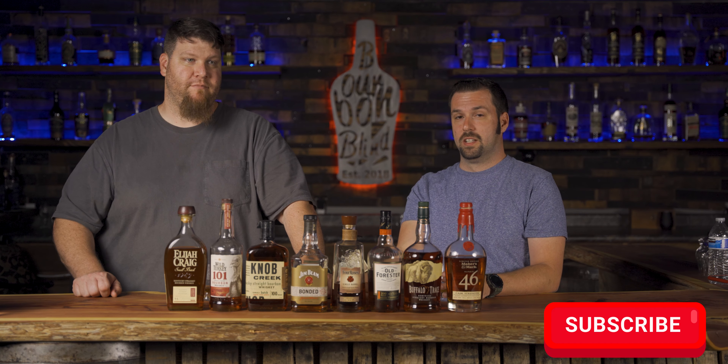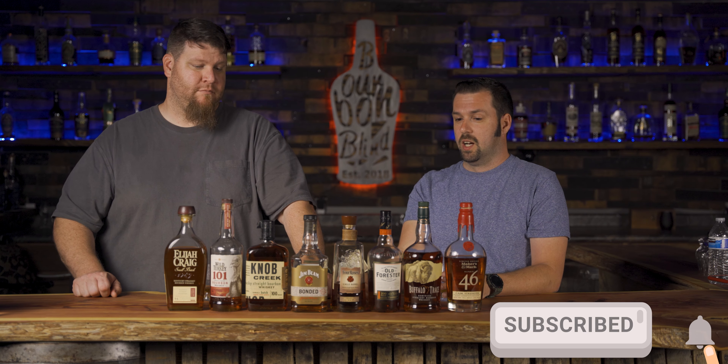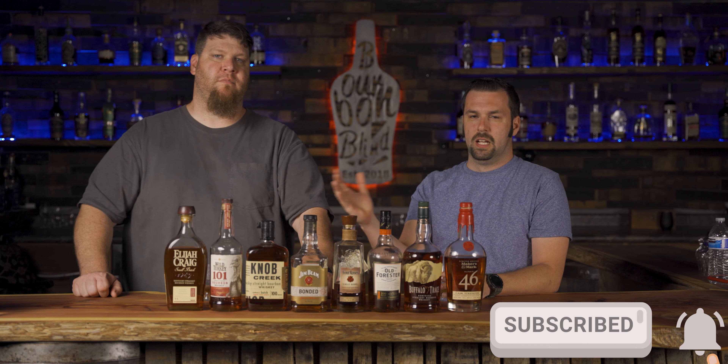Every single bottle we've got lined up is without a doubt punching above its weight for the price. I'd put any of them up against bottles that cost twice as much or more. If any of these raised their price by five bucks, I wouldn't even flinch.